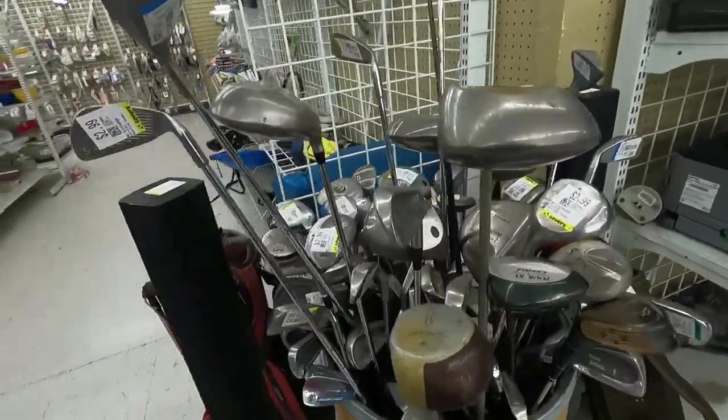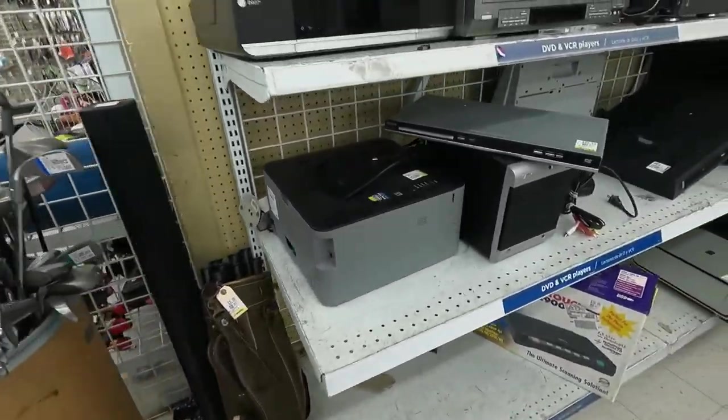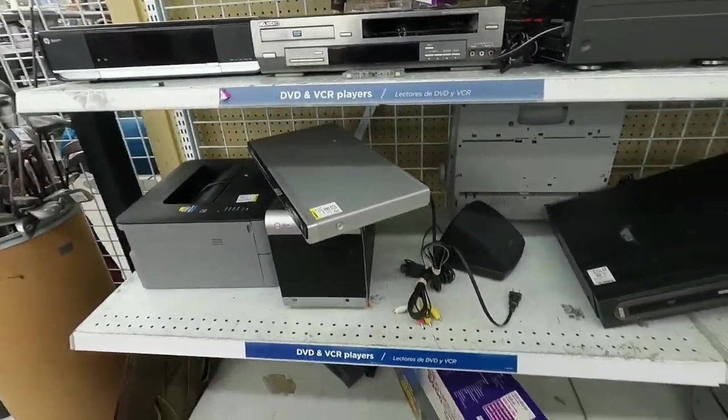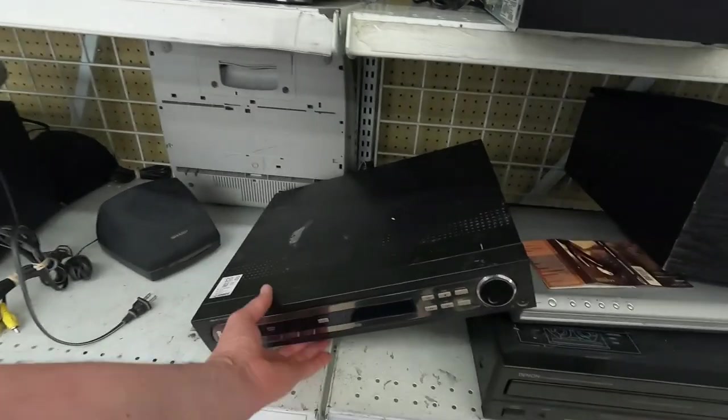Let's get started and see what we can find. Looking at these clubs over here, looks like they're all just Walmart specials — nothing too exciting. Then we're going to check out these electronics. You know me and my electronics — I love electronics. When they're broken like that VCR up there, that's not something I'm going to pick up.